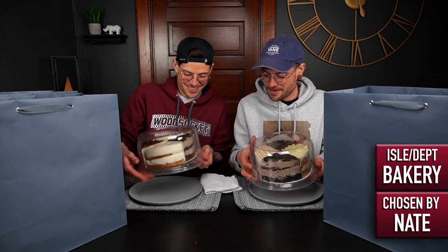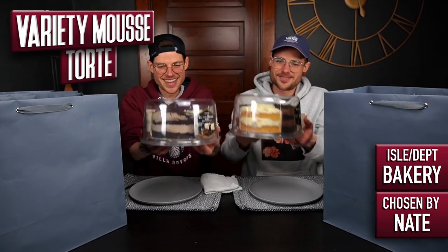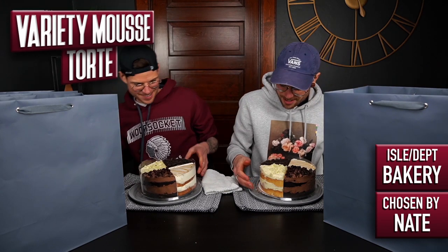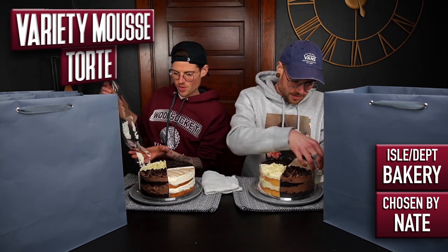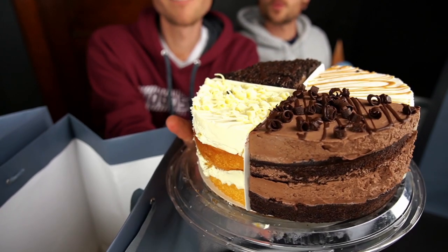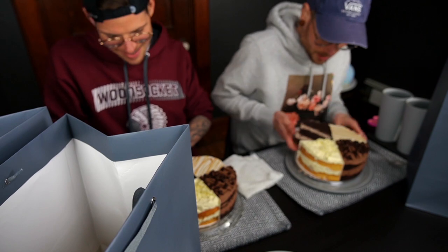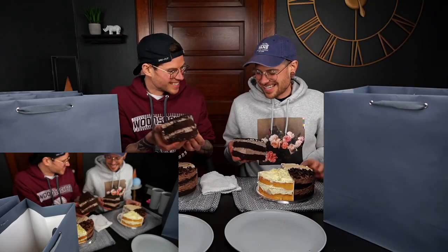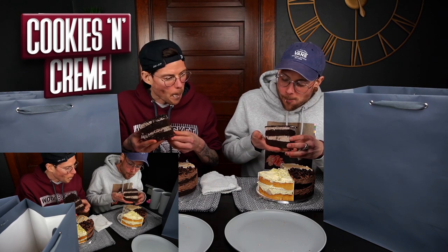Which one are we starting with? Let's do cookies and cream. We're just going to eat it with our hands. I still cannot believe that you did this to us, but this thing was killer. Baked goods are our favorite, so I figured why not go big and bad in the bakery department.